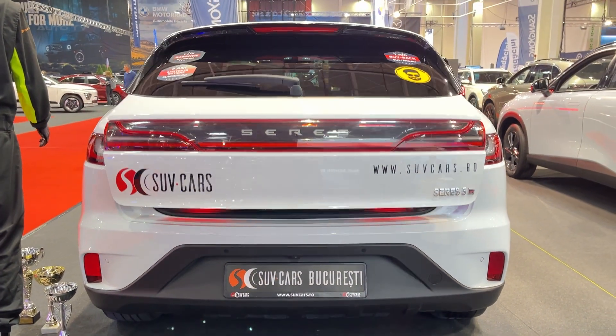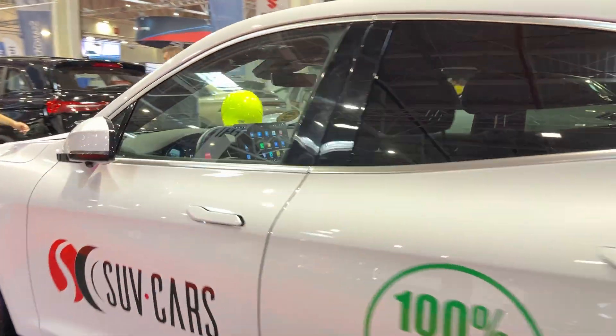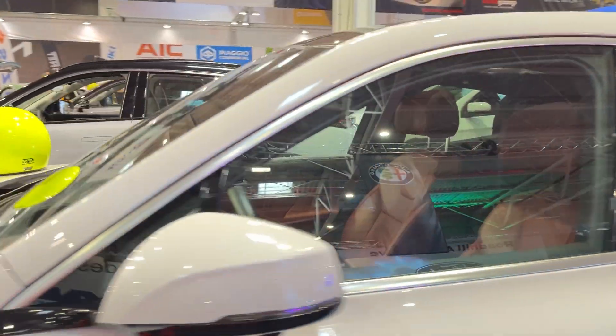So what do you think? Is the Seres 5 on your radar now? Drop a comment below and let us know your thoughts. And if you enjoyed this review, don't forget to like and subscribe for more EV content. Until next time, keep your batteries charged and keep driving electric.